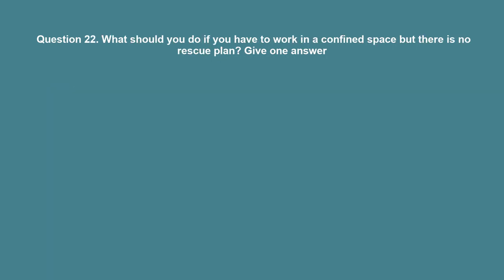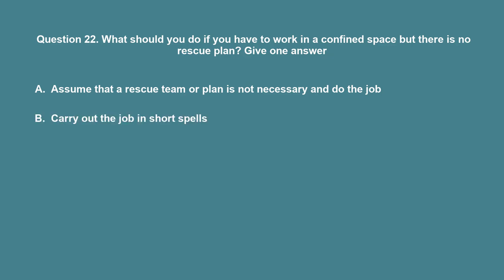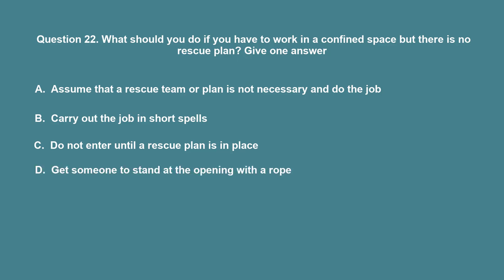Question 22: What should you do if you have to work in a confined space but there is no rescue plan? A. Assume that a rescue team or plan is not necessary and do the job. B. Carry out the job in short spells. C. Do not enter until a rescue plan is in place. D. Get someone to stand at the opening with a rope. The correct answer is C: Do not enter until a rescue plan is in place.